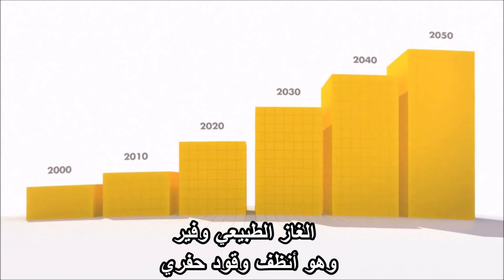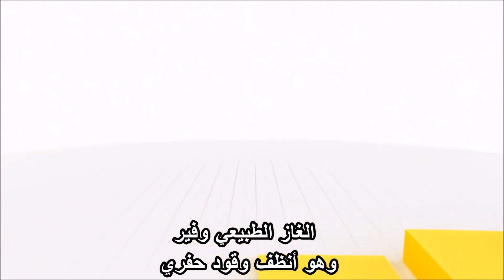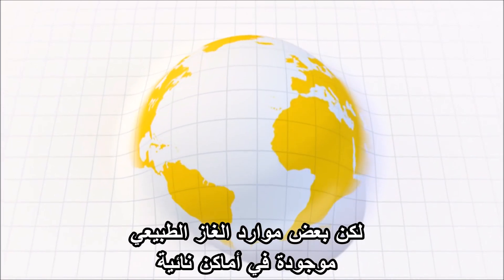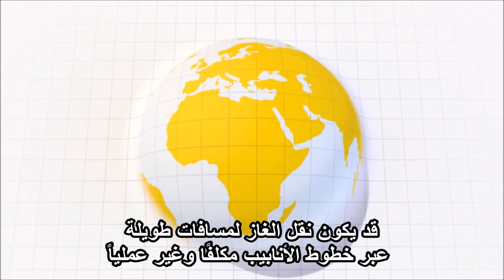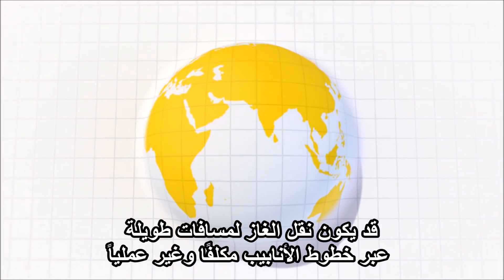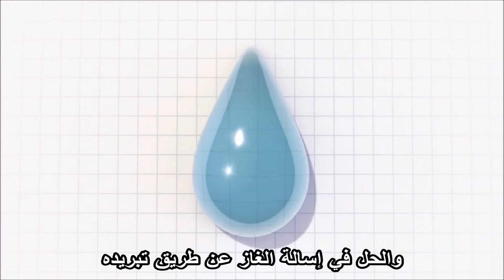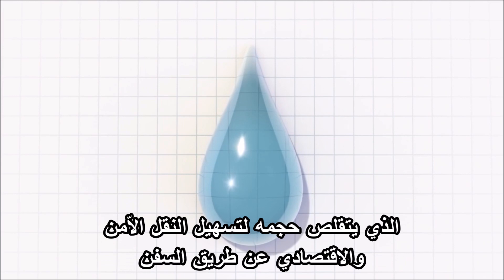Natural gas is plentiful and it's the cleanest burning fossil fuel. But some natural gas resources are in remote locations, and transporting the gas long distances by pipeline can be costly and impractical. The solution: we liquefy the gas by cooling it, which shrinks its volume for easier, economical and safe transportation by ship.